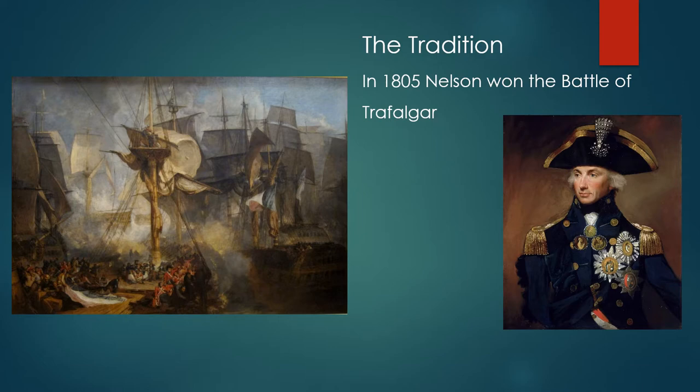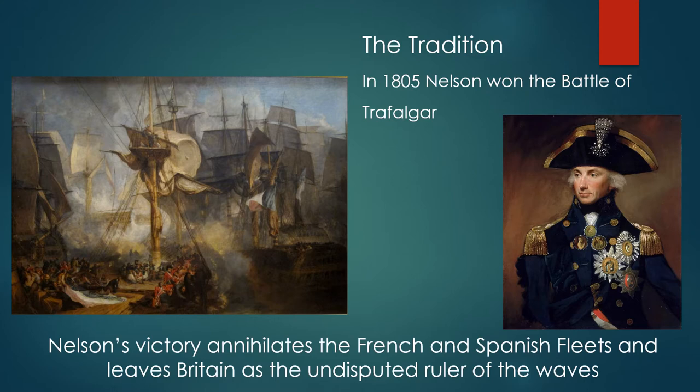The tradition of Jutland goes back to 1805 when Nelson won the Battle of Trafalgar. Nelson's victory annihilates the French and Spanish fleets and leaves Britain as the undisputed ruler of the waves for the next hundred or so years.